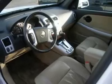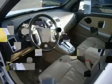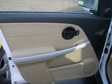Floor mats, keyless entry, power door locks, remote engine start, power windows, cruise control, security system, rear defrost, auxiliary power outlet.